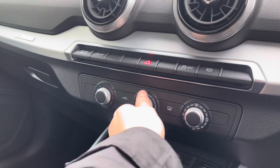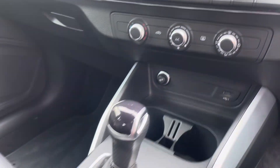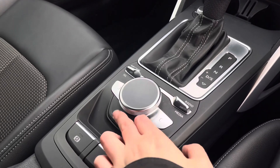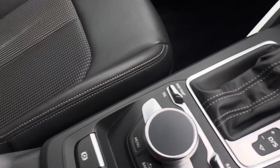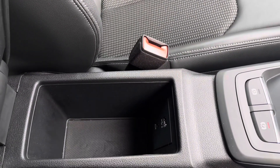Just below them we've got the manually adjustable air conditioning unit, we also have the automatic gearbox, the multimedia controls, as well as the electronic handbrake, hill hold assist and some storage underneath the armrest as well as a USB port.